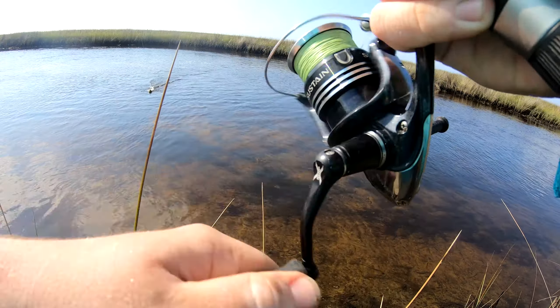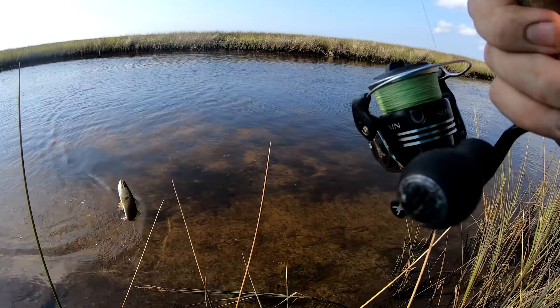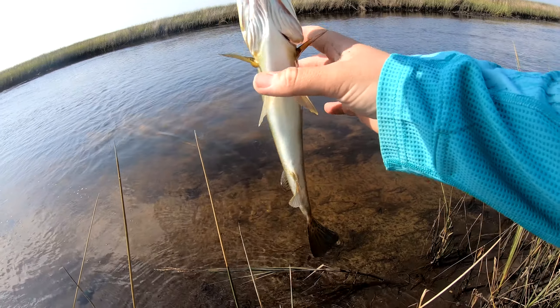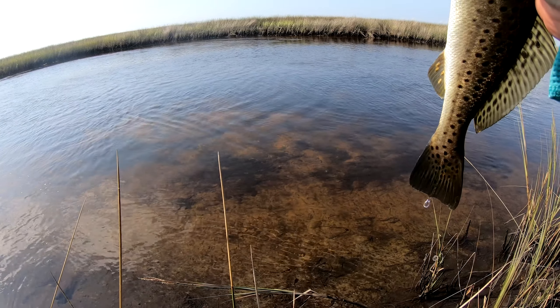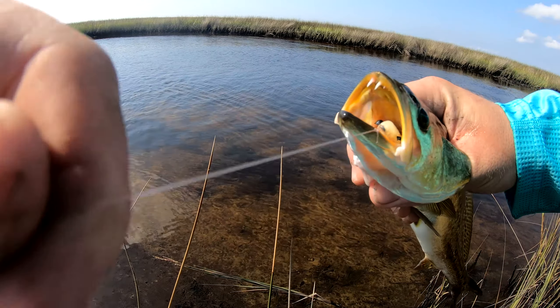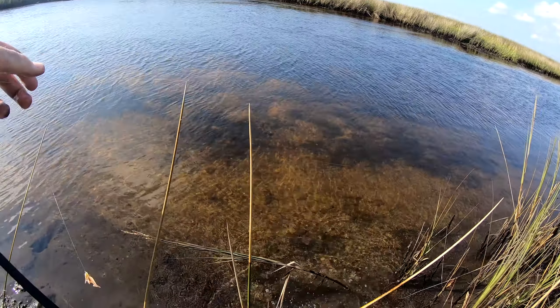Nice, nice — he's swimming at me, that's a decent trout. Another nice trout and he didn't mess up my lure, even better. Tell me he didn't want that DOA.